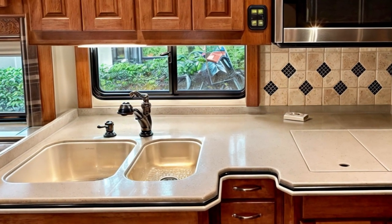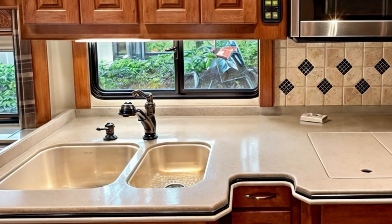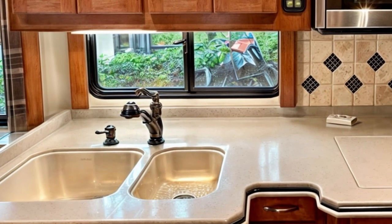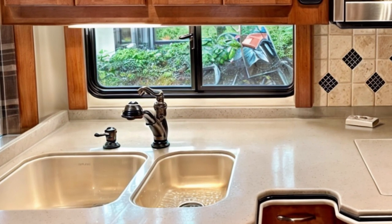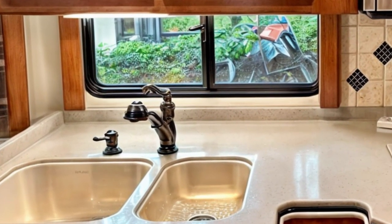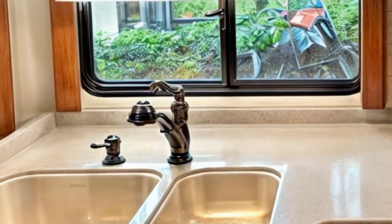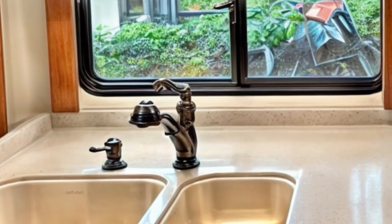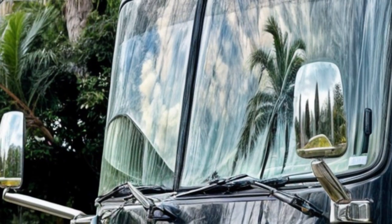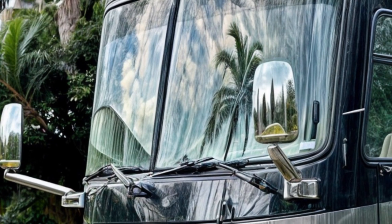Prepare to be amazed by the 2008 Monaco Dynasty Renaissance 4, a motorhome that would have made even the most discerning characters from Breaking Bad green with envy. This 44-foot behemoth, currently up for auction, boasts a mere 48,000 miles on its robust 8.9-litre inline-six Cummins turbodiesel engine. While it originally carried a hefty price tag of $452,000, savvy bidders now have the chance to snag this opulent home on wheels for a fraction of its initial cost.